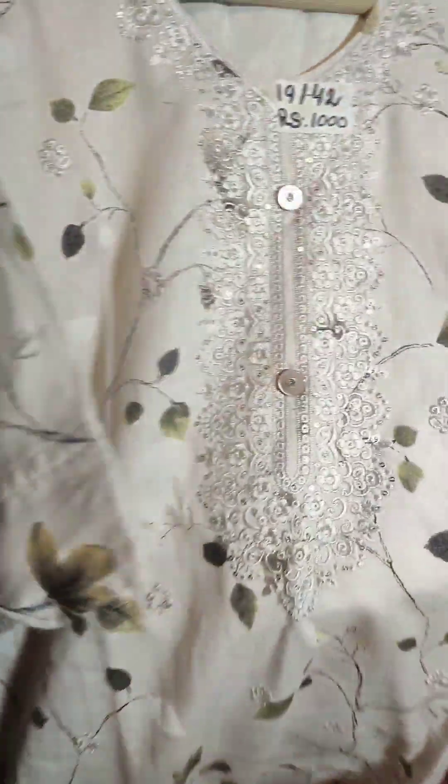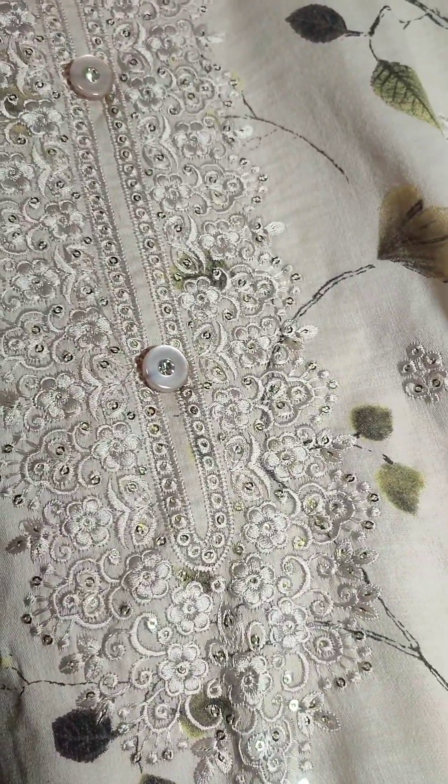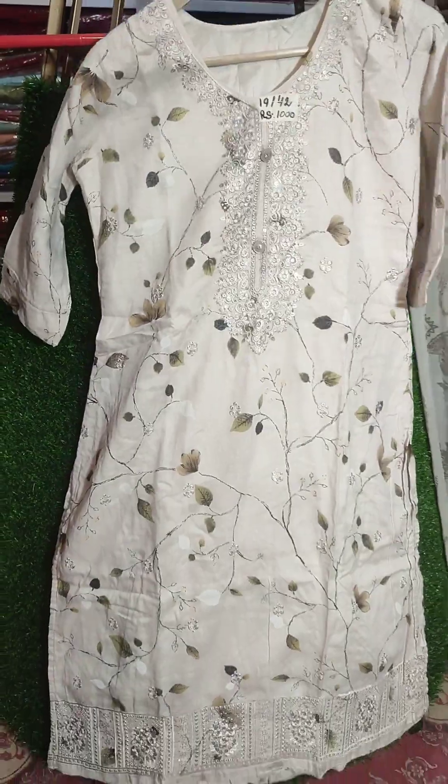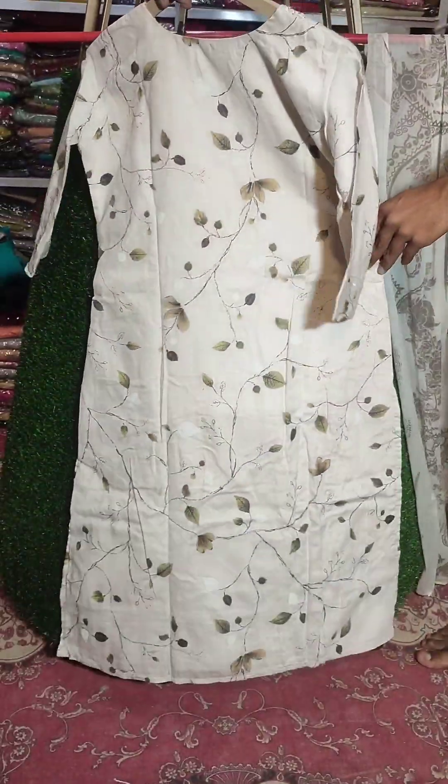The neckline — chest size is 19 and length is 42. The price is 1000. It comes with an inner shirt.